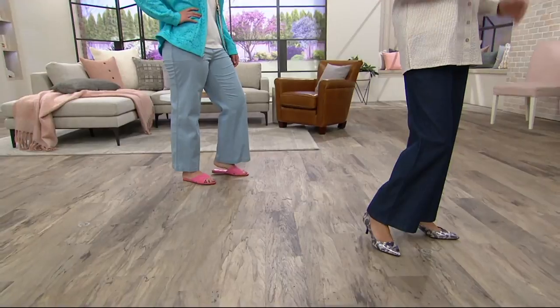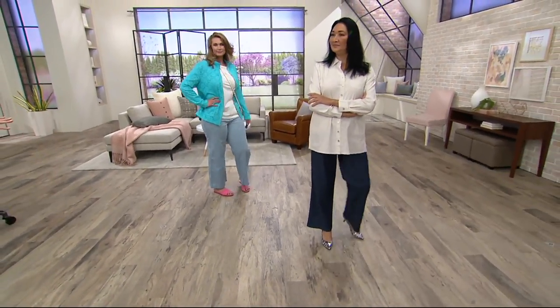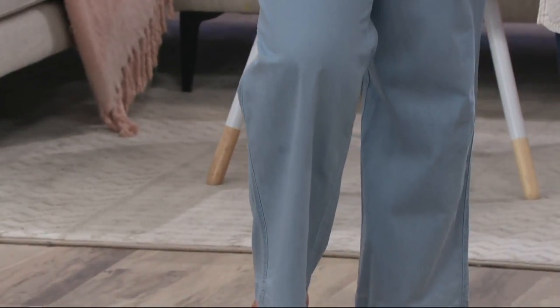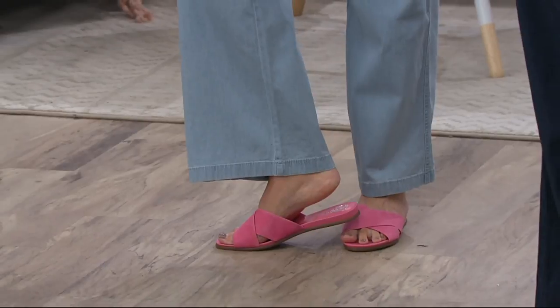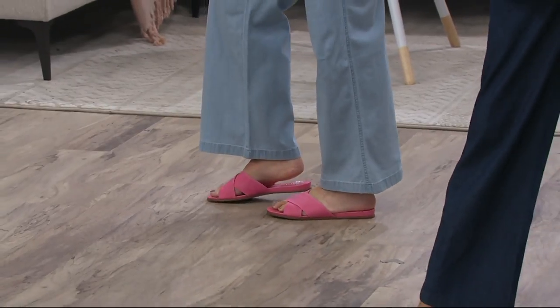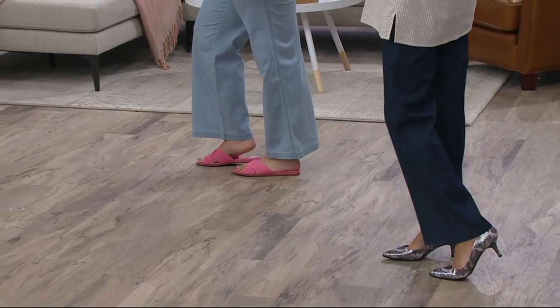These will not be reordered once they sell out. Now you notice we say these are a wide leg, but on our models they're not so wide as in like palazzo width. I think they're wide by Denim and Company standards. Just enough to feel dressier — just enough to have a beach feeling, but still very professional if you wanted to wear these with a pop.